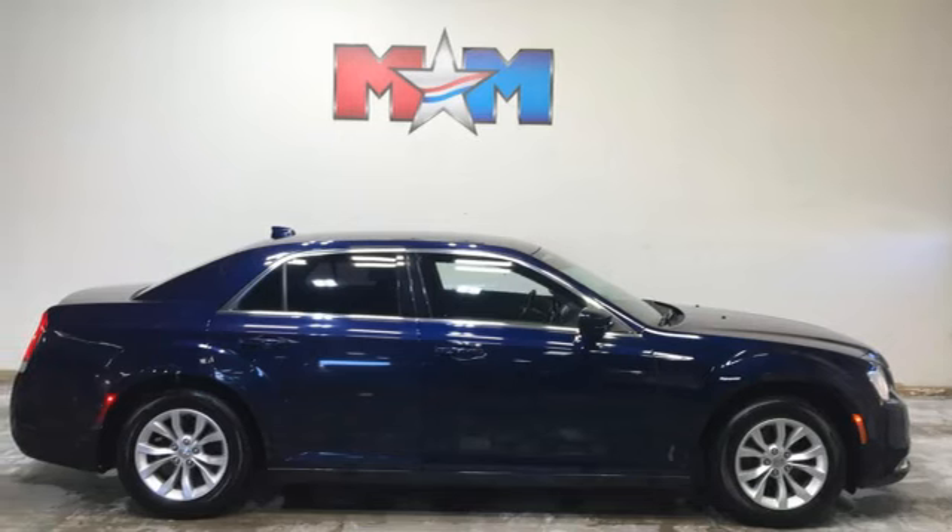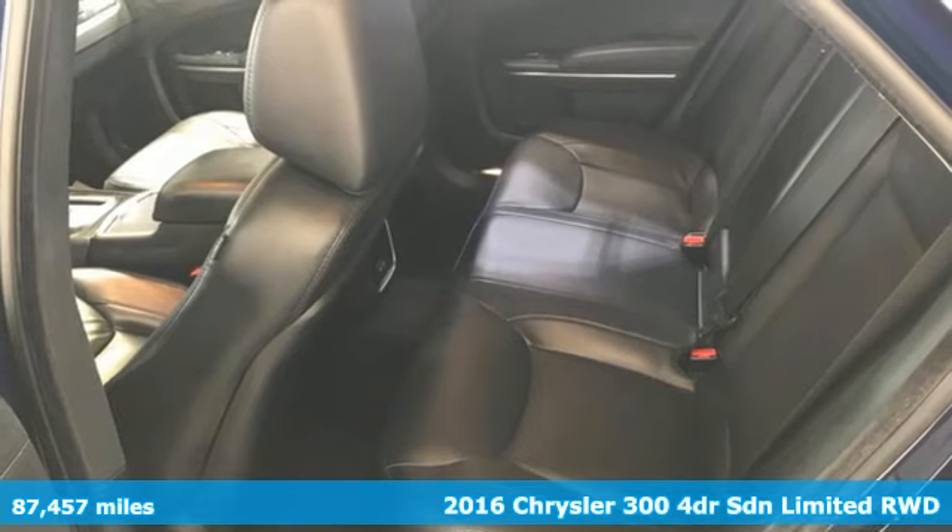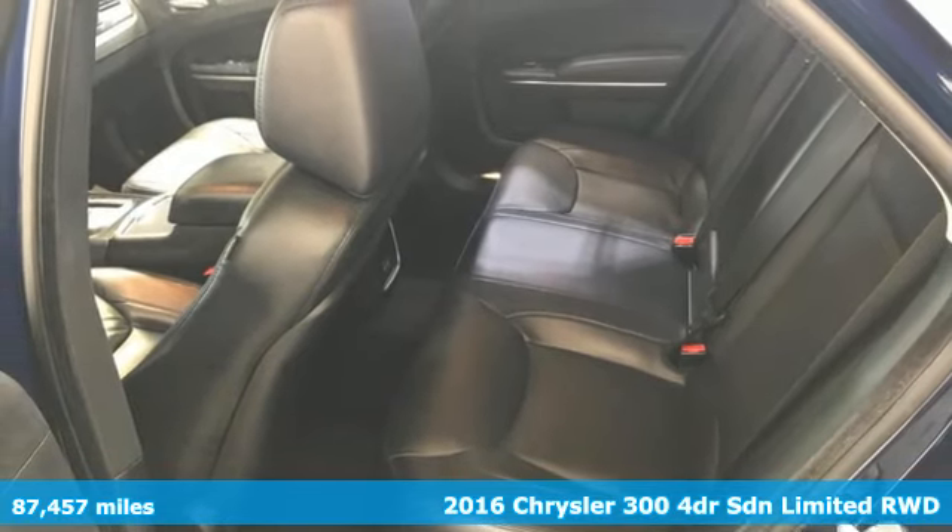Here's a 2016 Chrysler 300 — exceptional in every way. It sets the standard for stunning.